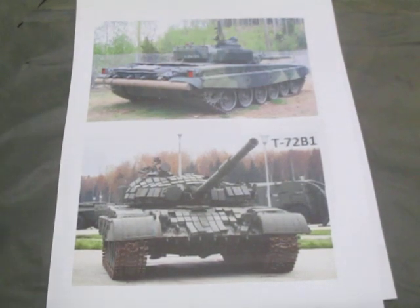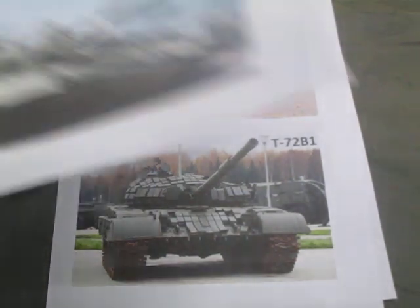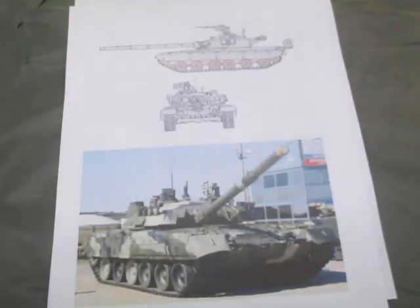Next tank is the T-80, not as common on the international market. I'm going to zoom in on the identification photo.